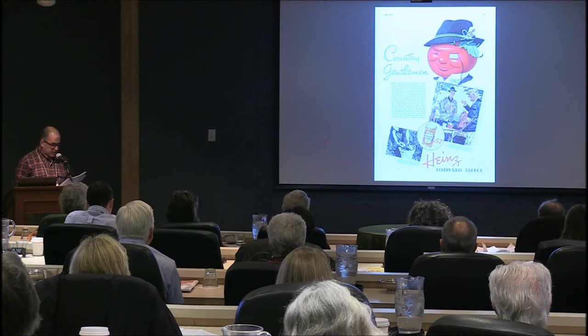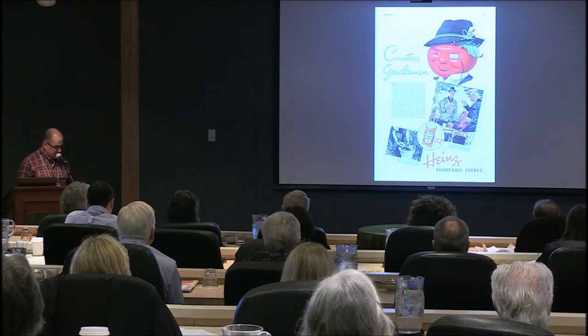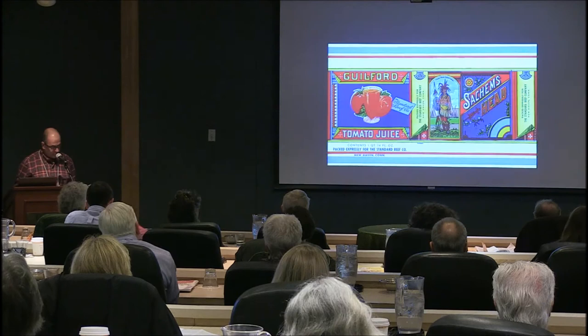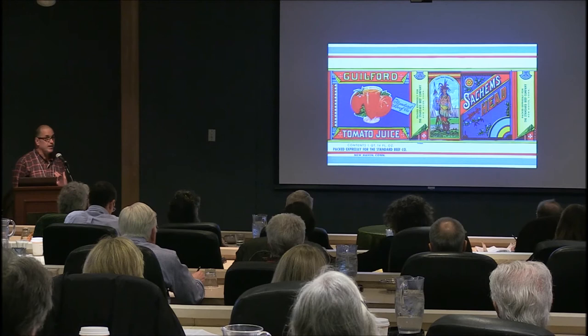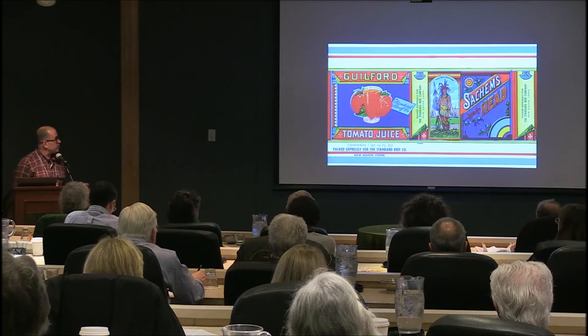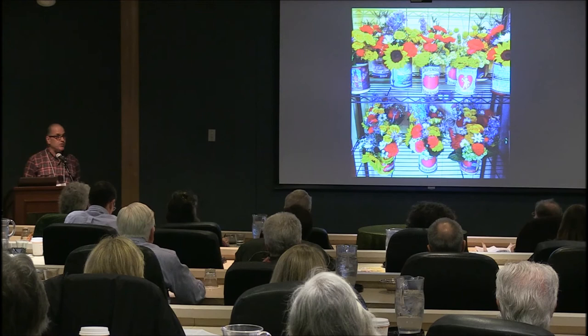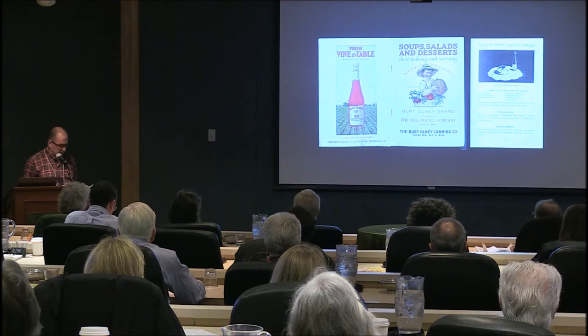J is for juice. The next time your country gentleman friends get together or go hunting, don't forget to bring along the Heinz tomato juice — this is a 1937 Esquire magazine ad. Try to remember that little monocled tomato man, because he'll appear several times. There's also a label for Sachem's Head tomato juice — I live in Guilford, Connecticut, and Sachem's Head is right there. I occasionally reproduce pieces from my collection as a floral designer; I color-scanned antique labels and used them as containers for flowers at a barbecue birthday party.